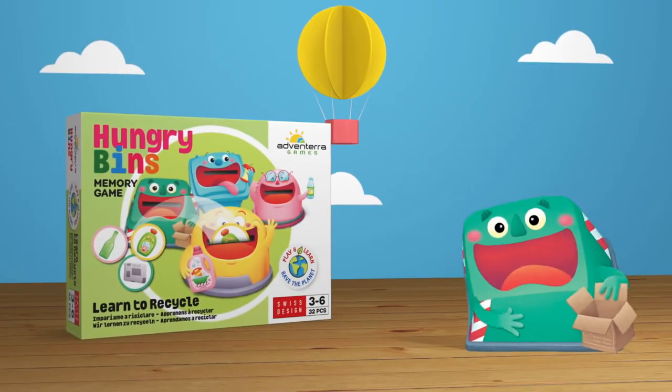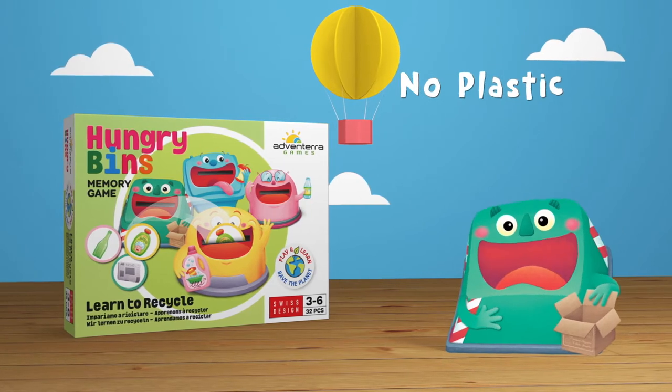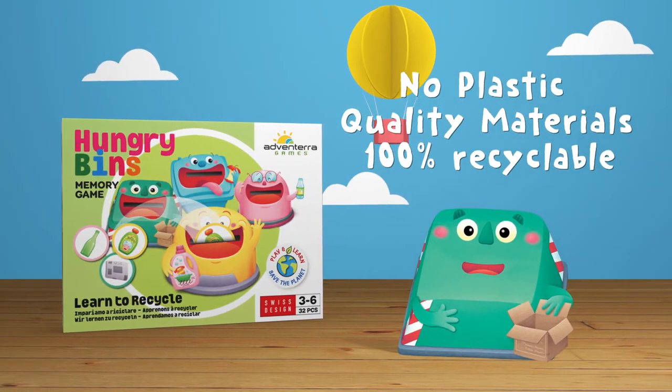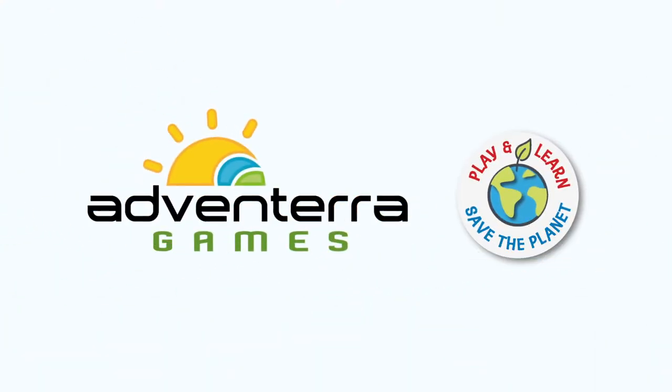Hungry Bins is an Adventera game made without plastic and with quality materials, 100% recyclable and recycled. Adventera Games — let's play together to save the planet.